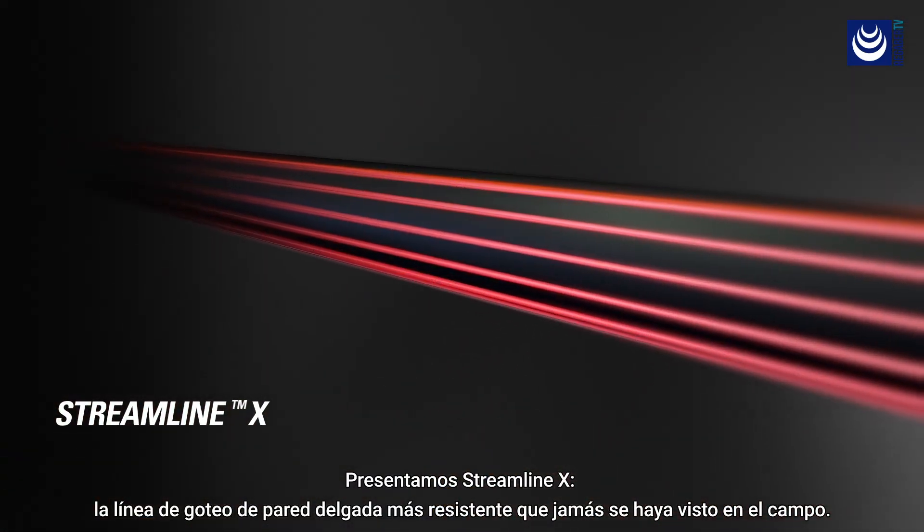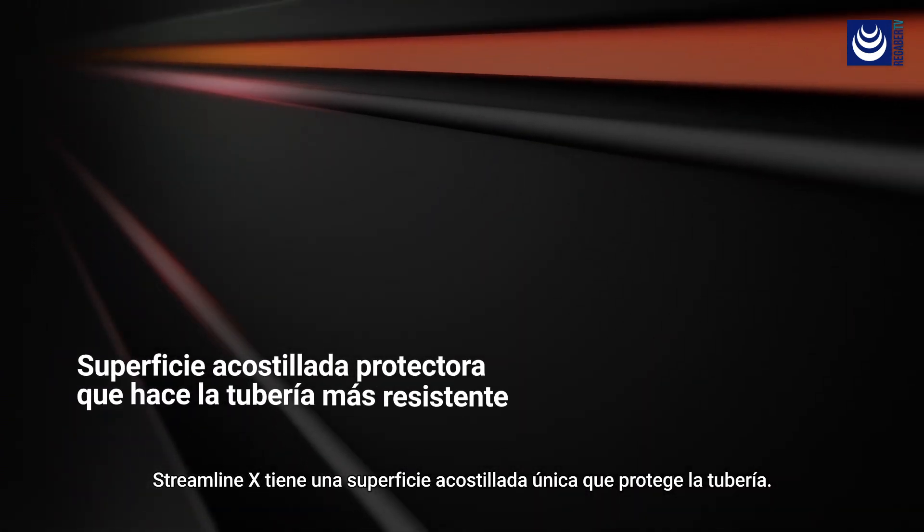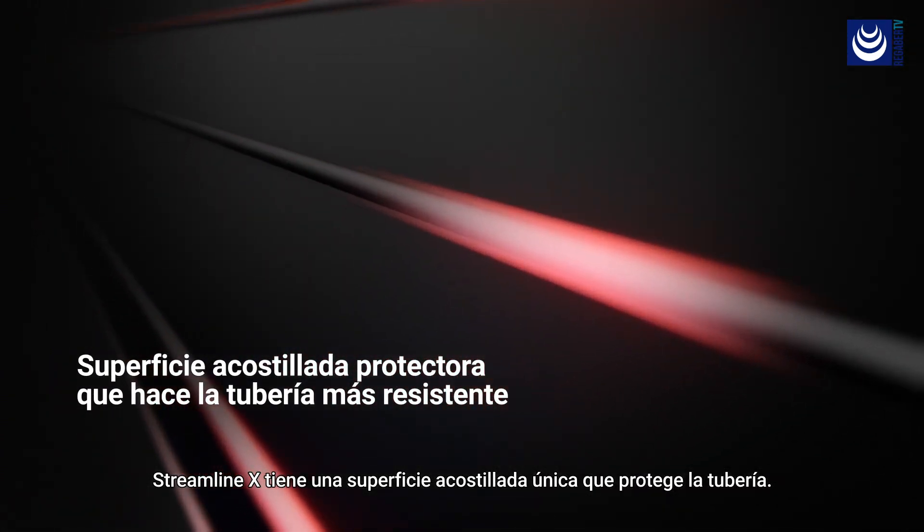Introducing StreamlineX — the toughest thin wall dripper line the field has ever seen, with a unique ribbed surface that protects the pipe.